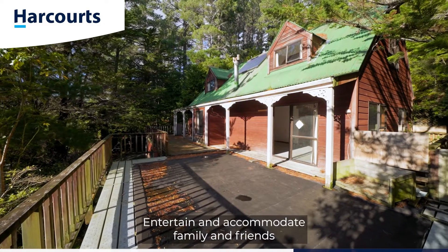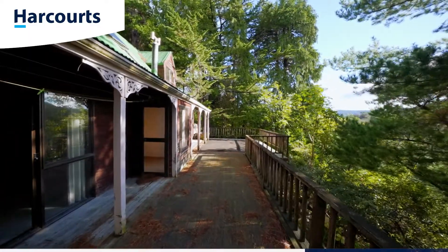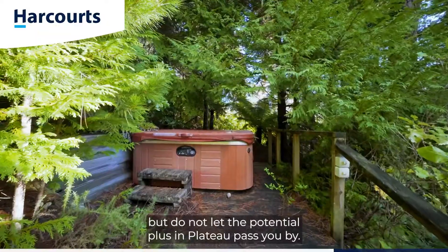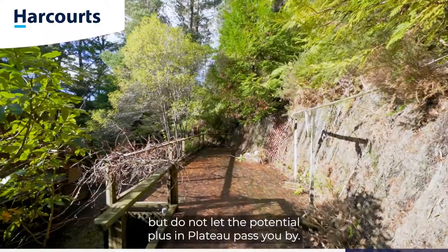Entertain and accommodate family and friends with a generous outdoor area. Yes, there is work to do here, but do not let the potential plus and plateau pass you by.